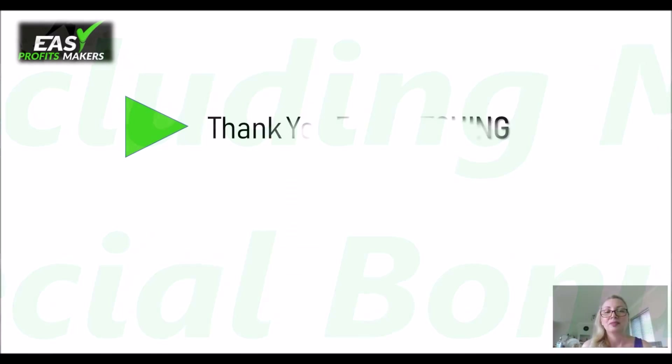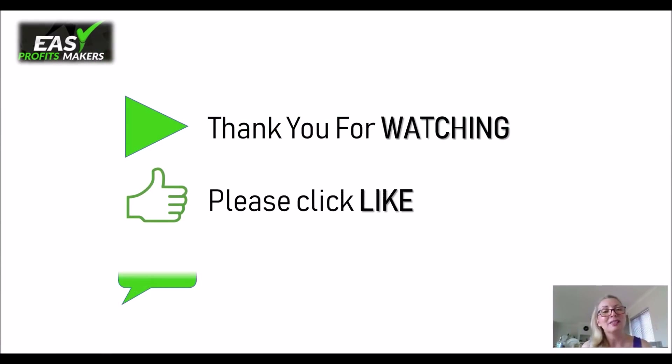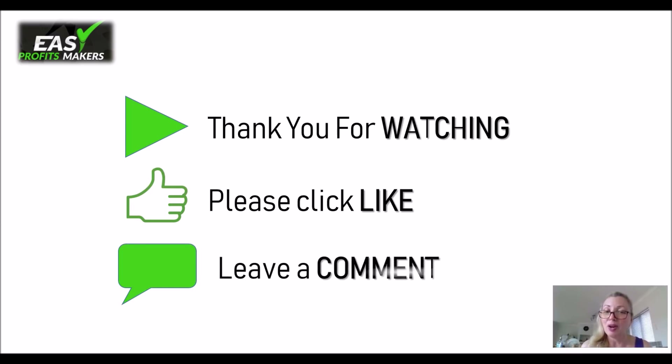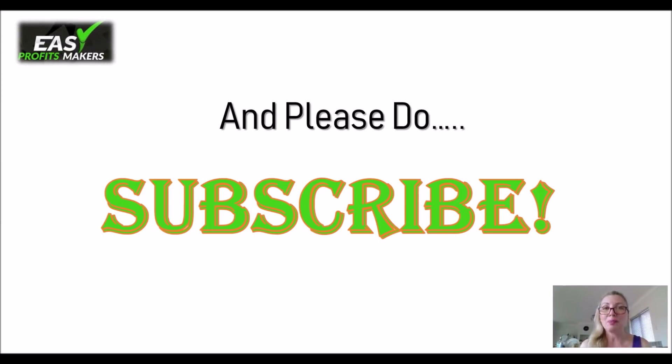Go ahead and check it out. Thank you for watching — please do leave a like and leave a comment. If you have any questions, make sure you leave them down below as well. I'm here for you. And of course, please do subscribe so that you can keep up to date with the latest reviews I'm going to be putting up on my channel, as well as great content on how-to's and what to do and what not to do. Okay, so see you on the other side.